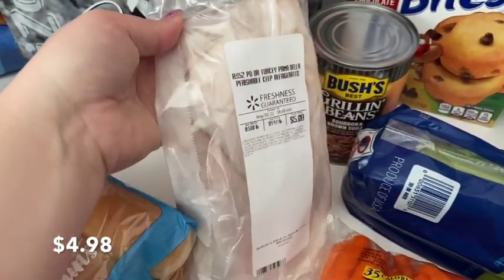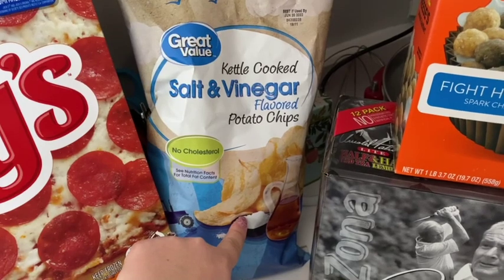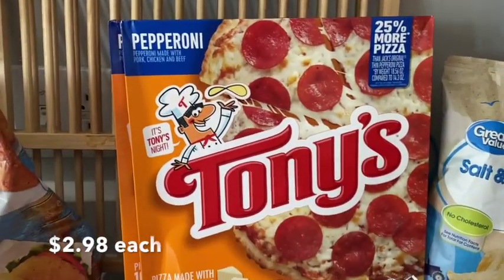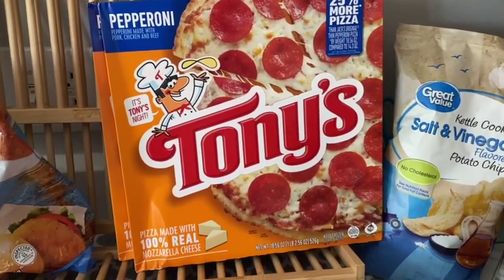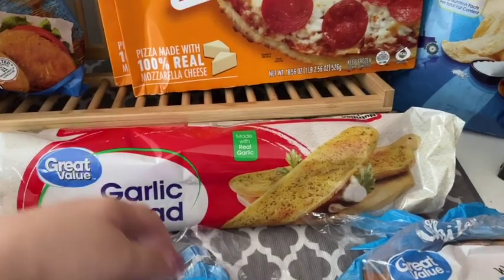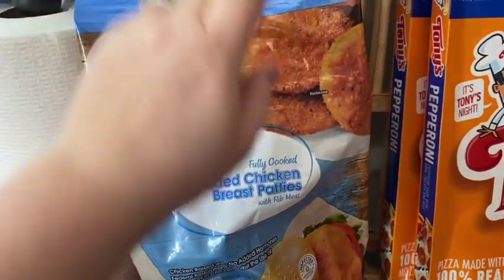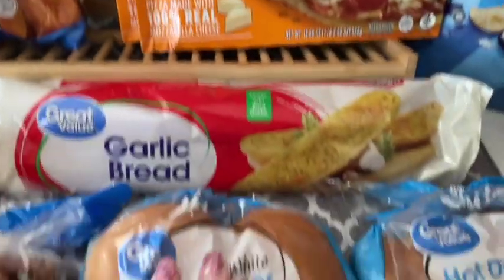We got our turkey lunch meat, the Primadella — our favorite. I also got these kettle-cooked salt and vinegar chips in the Walmart brand for my husband, a little cheaper, and we're trying to save money anywhere we can with these crazy prices. Of course we got our two frozen pizzas for the week — I like to keep those in the freezer for an easy pizza night. This is my favorite garlic bread loaf, so I got that for the freezer too. And I got these breaded chicken patties — I thought one night we could do chicken patty sandwiches.